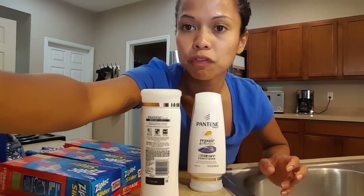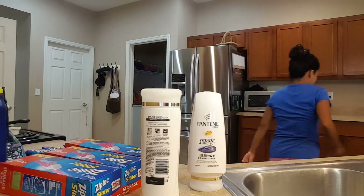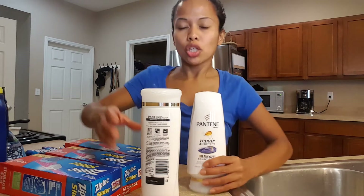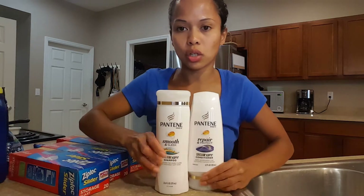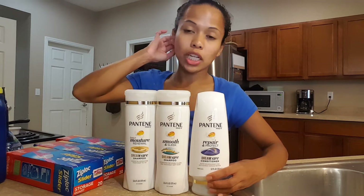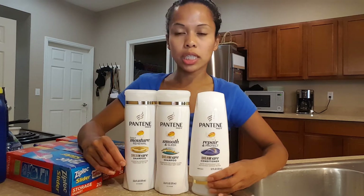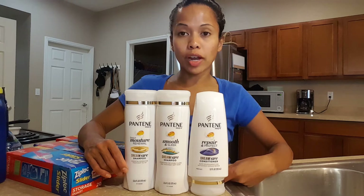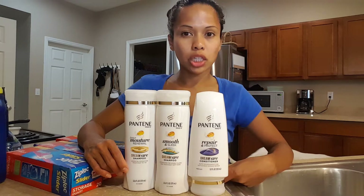I got a bunch of things for really cheap. The first deal is with a digital coupon. These were three for twelve dollars, and there is a five dollars off three digital coupon on Walgreens that you send to your card. Each person gets one coupon, and you get a five dollar register reward after you spend twelve dollars.